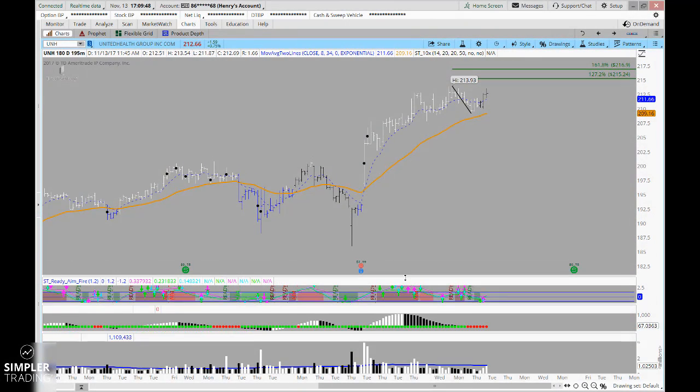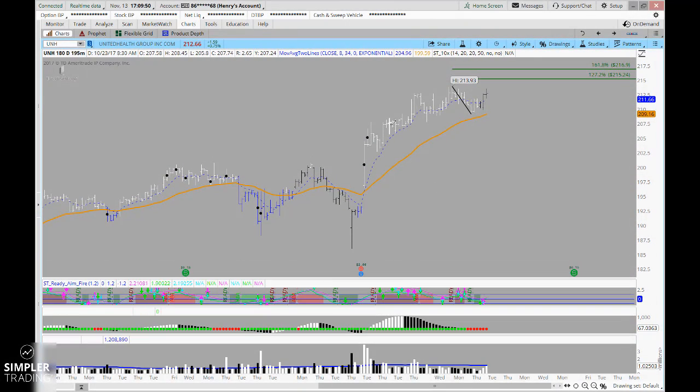Good evening everyone. This is Henry Gamble with SimplerOptions.com and in tonight's free video I wanted to look at a couple of other basic trade ideas — really more chart pattern setups more than anything — and then of course we can dive into how to look at some options around that in some of these other sessions.